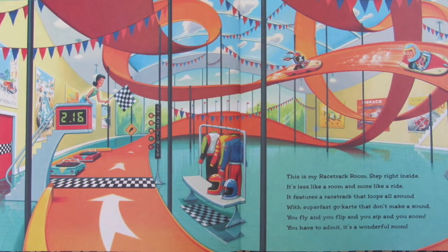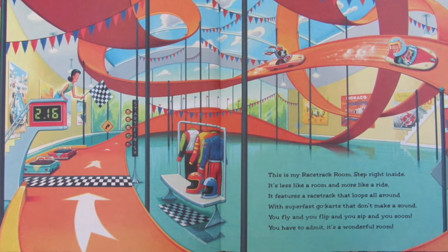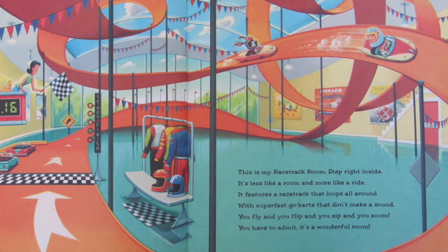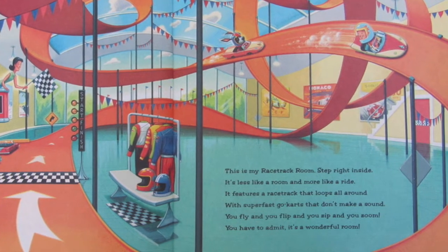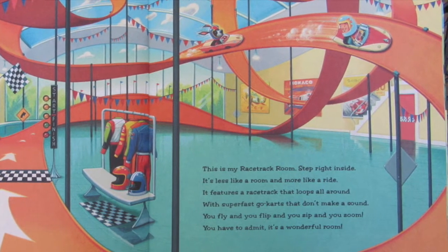This is my racetrack room. Step right inside — it's less like a room and more like a ride. It features a racetrack that loops all around with super fast go-karts that don't make a sound. You fly and you flip and you zip and you zoom. You have to admit, it's a wonderful room.